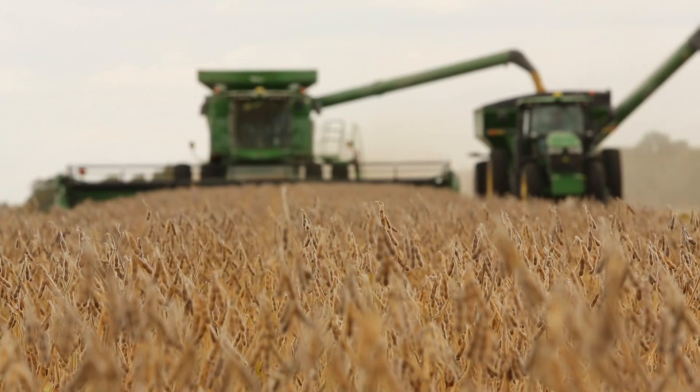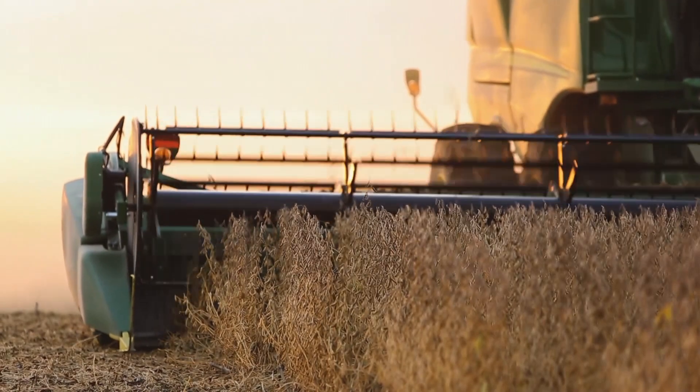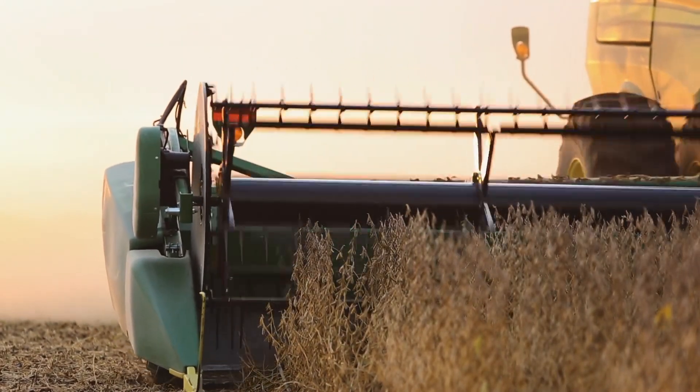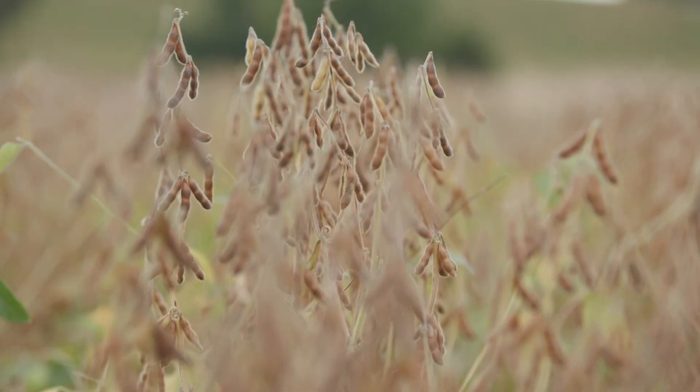We produce corn, soybeans, and grain sorghum. We farm in East Central Illinois and West Central Indiana — a lot of ground to cover.